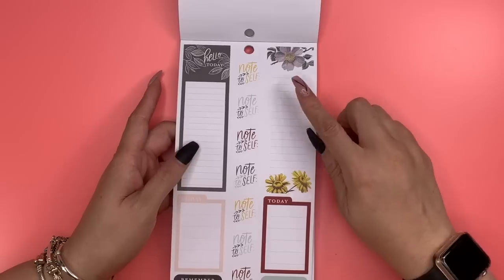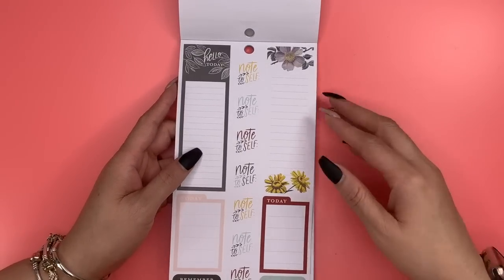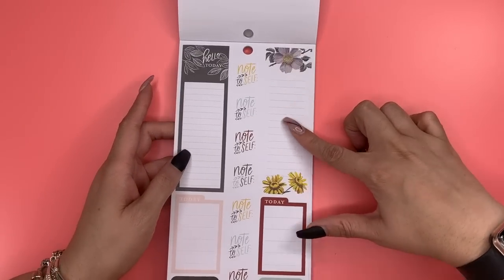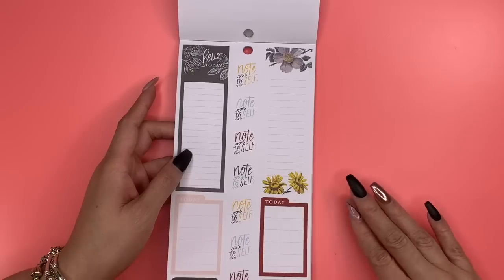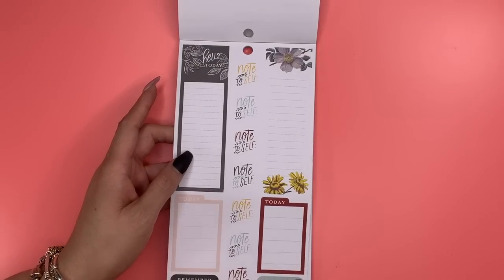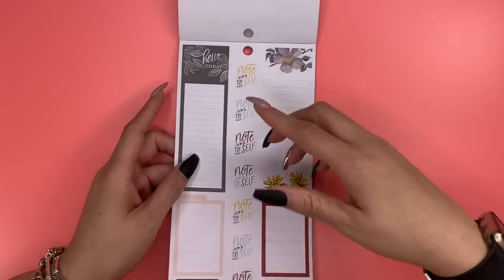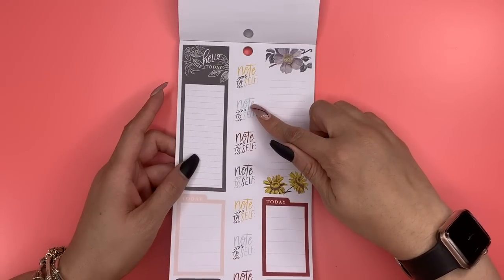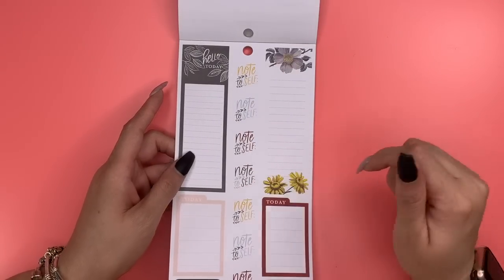Here we have some stickers good for your sidebar area — I think those flowers are daisies. These are the longer sidebar stickers; you can put them through about two boxes in a vertical layout. Then you have ones that say 'Today,' 'Remember,' and 'Important,' and 'Note to Self' in that beautiful color scheme: mustard, light blue, cranberry rust, and sage green.